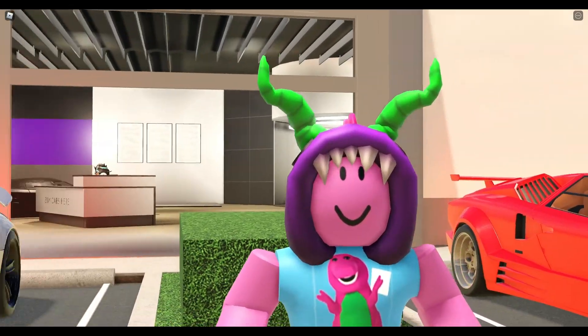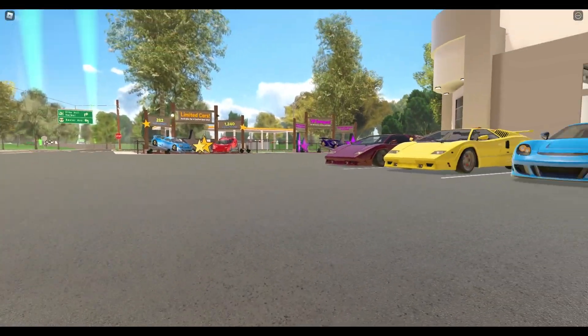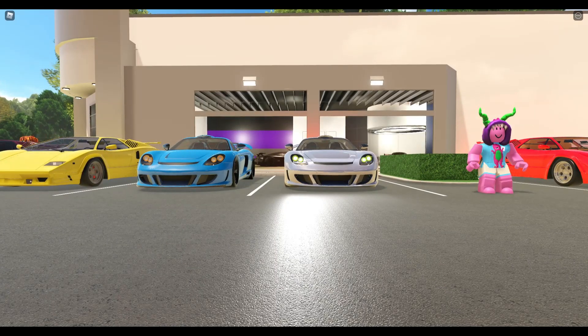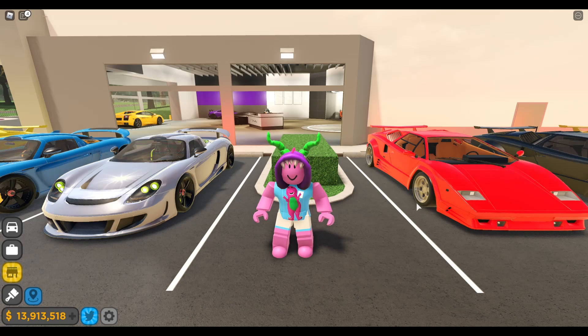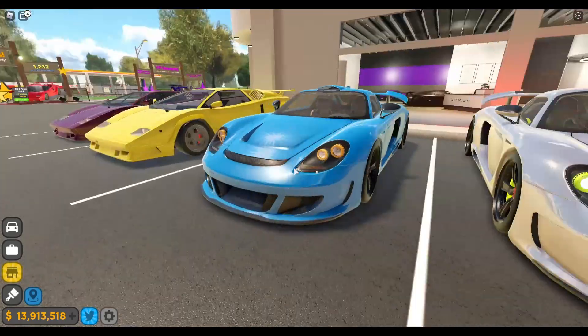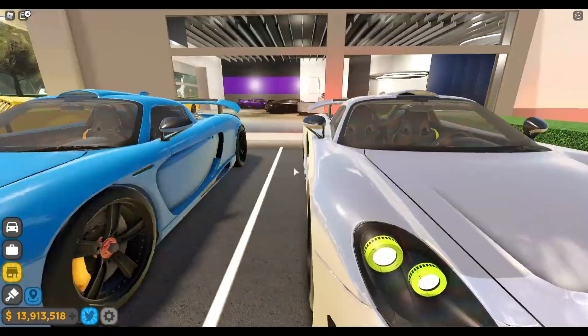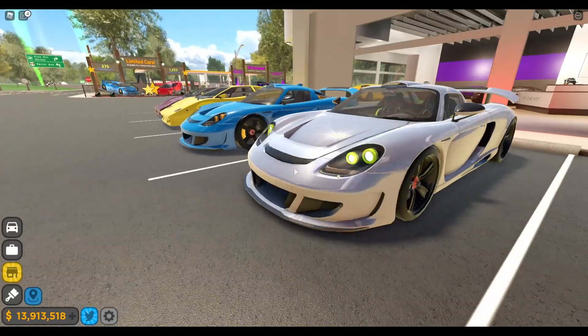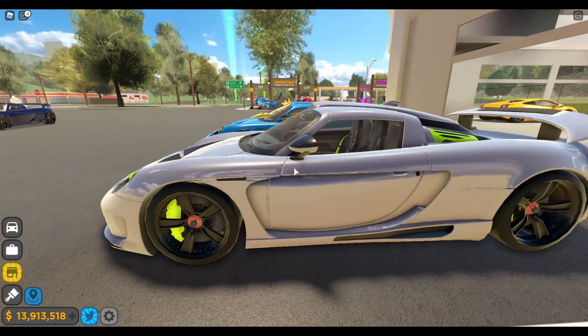Without further ado, I'm gonna get right into it. The first thing I want to show you is the brand new Gembala GT, which I think is the prime feature of this update. I want to show you the exterior overview and then give you some performance tests. So yeah, this is the Gembala GT right here — it's my spec, I copied it off Google, but it still looks pretty cool. It's quite a nice looking car actually.